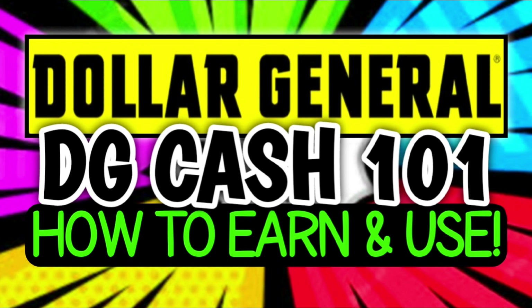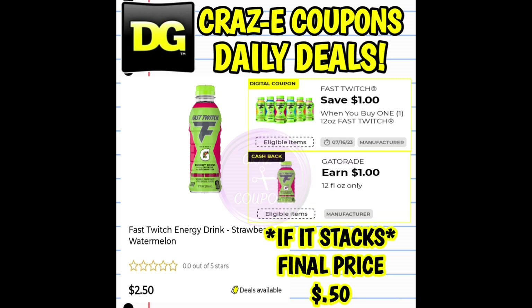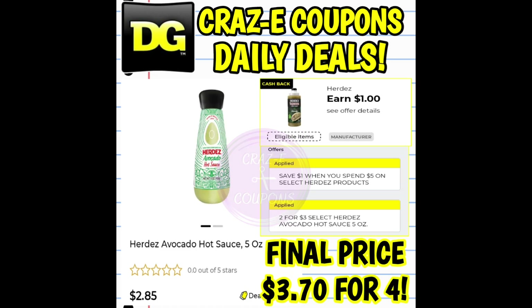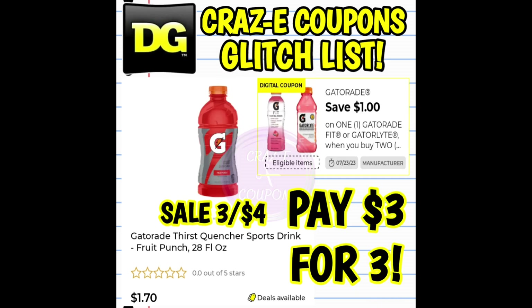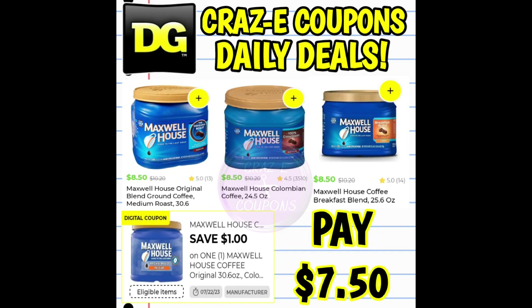As always, I will have all of those videos linked for you in the pinned comment down below. Now let's jump right into these deals. And since we are on the topic of DG Cash, the first few offers that you're going to see here do have DG cashback offers available, which more than likely means that you can also find these rebates on Ibotta as well. Now I'm not sure if all three of those would stack together, but for the purposes of this video, if the coupon stacks — I'll put the coupon matchup up there first.